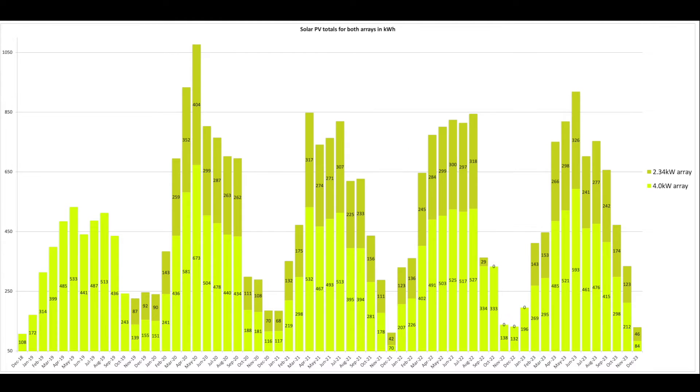This was the combined split across the two arrays — the 2.34 kW and the original 4 kW array. Fairly standard stuff. The zeros shown are from the four months where we had the 2.34 kW array down due to a fault on the optimizer — one of the panel-back optimizers took the whole array down.